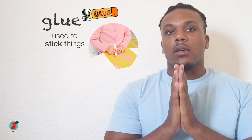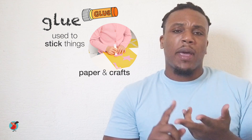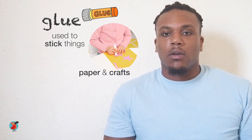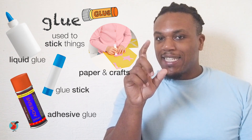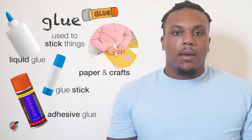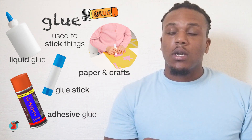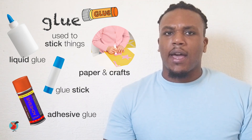Glue is another essential school item. It's used for sticking things together, like photographs, different pictures, paper, and other craft materials. There are different types of glue: glue sticks, liquid glue, and adhesive spray glue, so it's good for many different uses. One thing to be careful about is not using too much, because it makes the drying process super long.